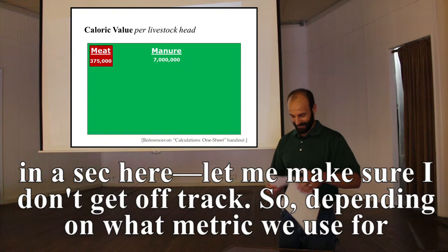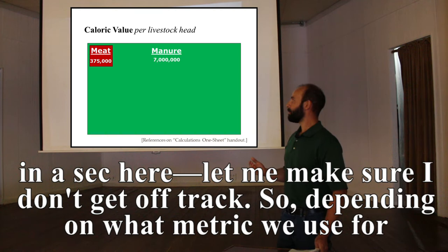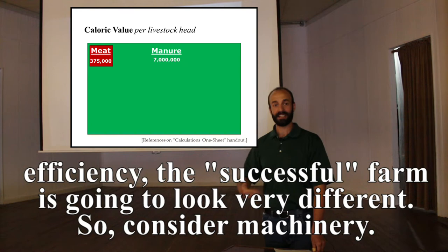Depending on what metric we use for efficiency, the successful farm is going to look very different. So consider machinery.